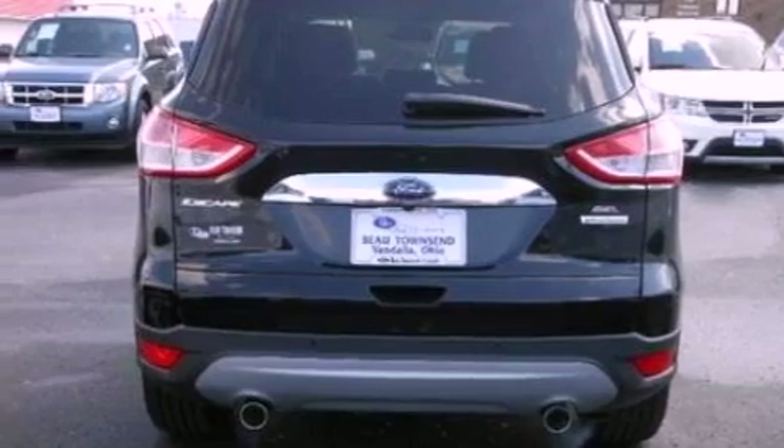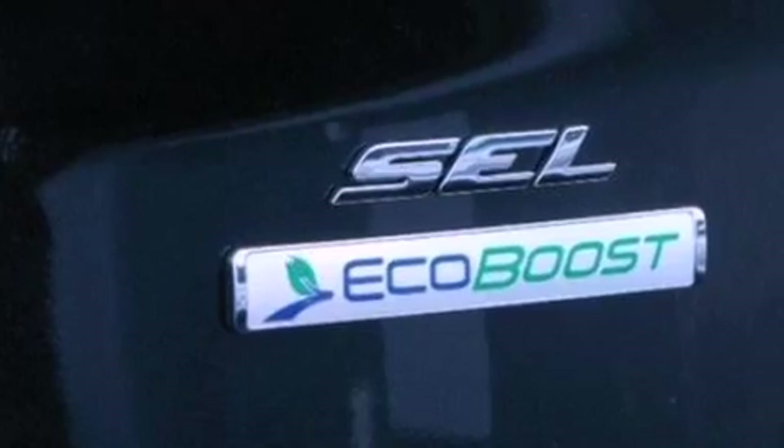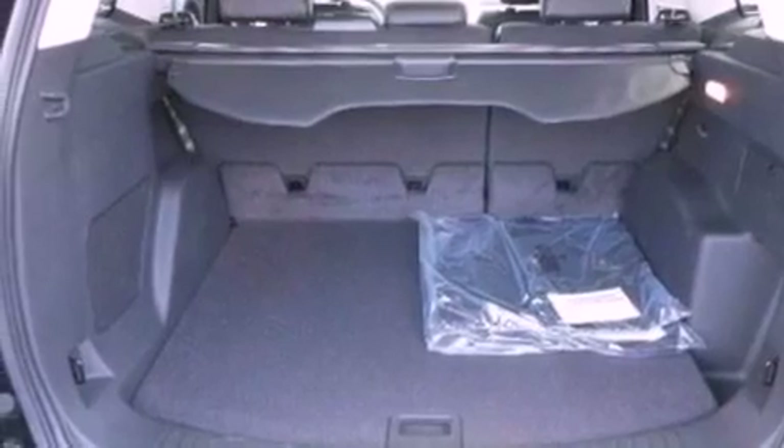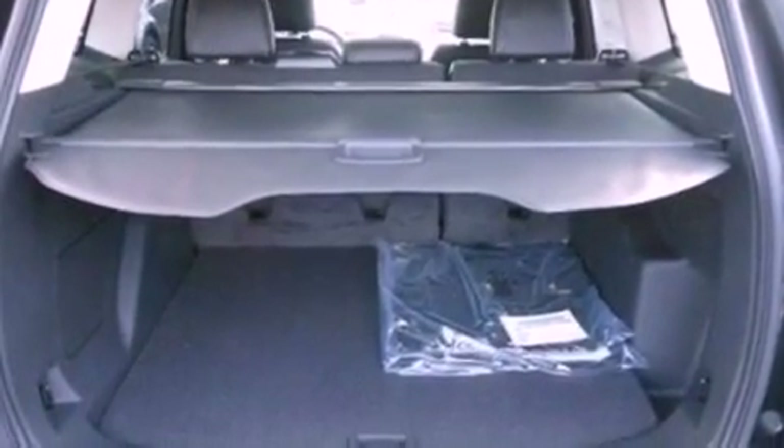Its top features include an intercooled turbocharger, a navigation system, a remote start feature, a low-tire pressure indicator, a nine-speaker audio system, XM satellite radio, big 18-inch wheels, and traction control and stability control systems.